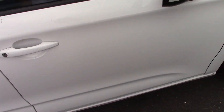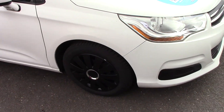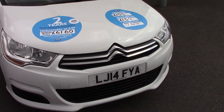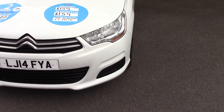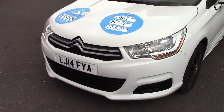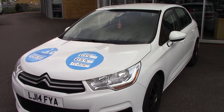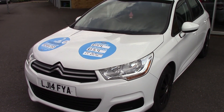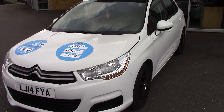Just to recap: 1.6 HDI Citroen C4, 2014, 32,000 miles, one owner from new, and £20 tax. Very good order indeed. As with all our used cars, we offer a two-year warranty on parts and labour. Thank you very much for watching.